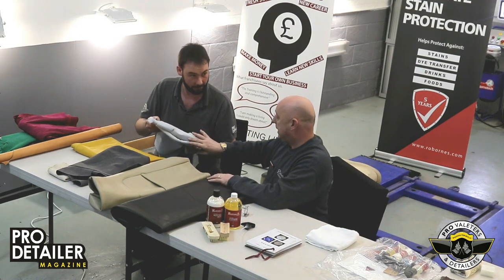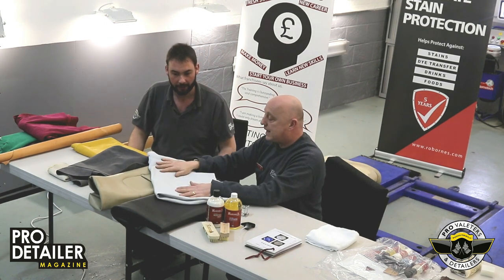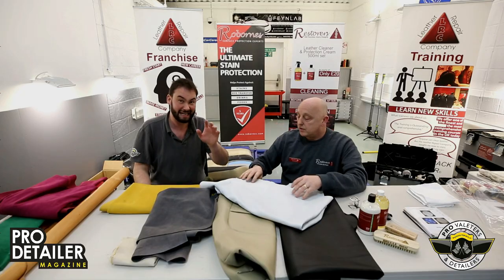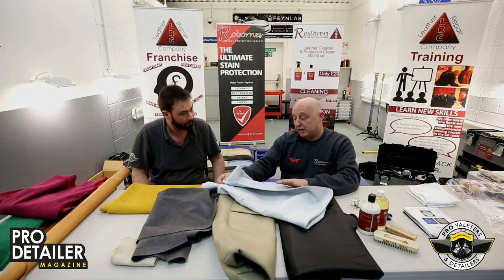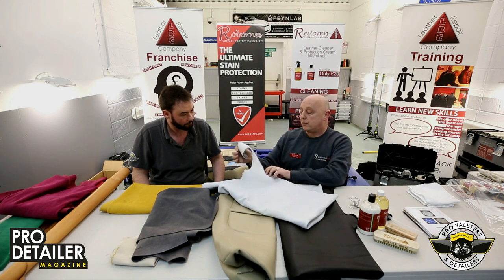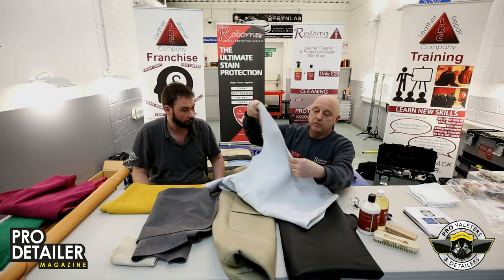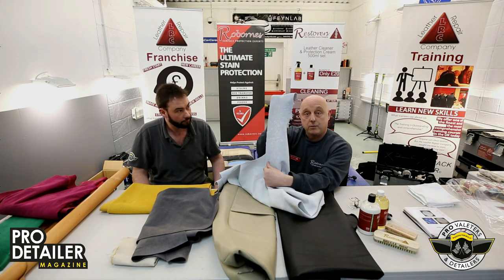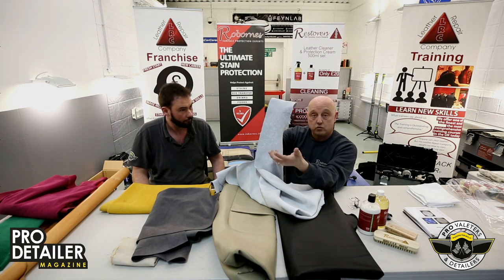That one is basically completely natural — I call it naked leather. This is a good one to show what happens: it's from a hot climate and you can see insect bites on here. From the reverse, you can see how insects and ticks have embedded their heads into the skin, going right through.